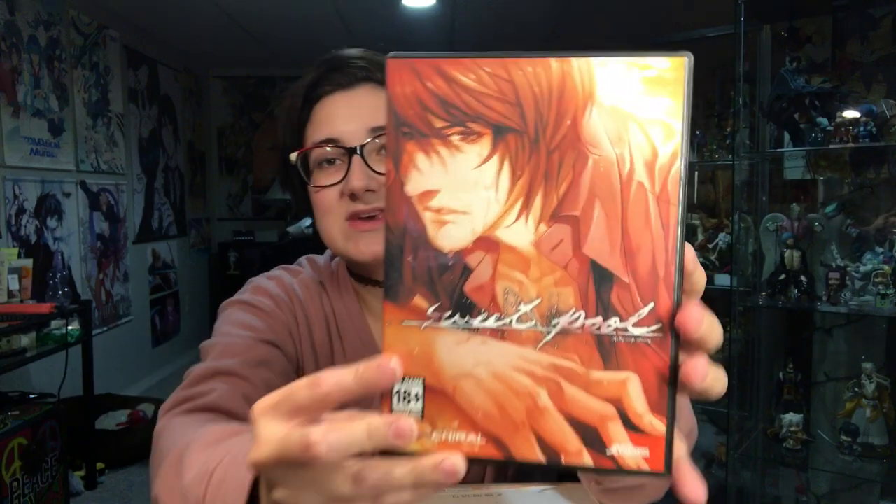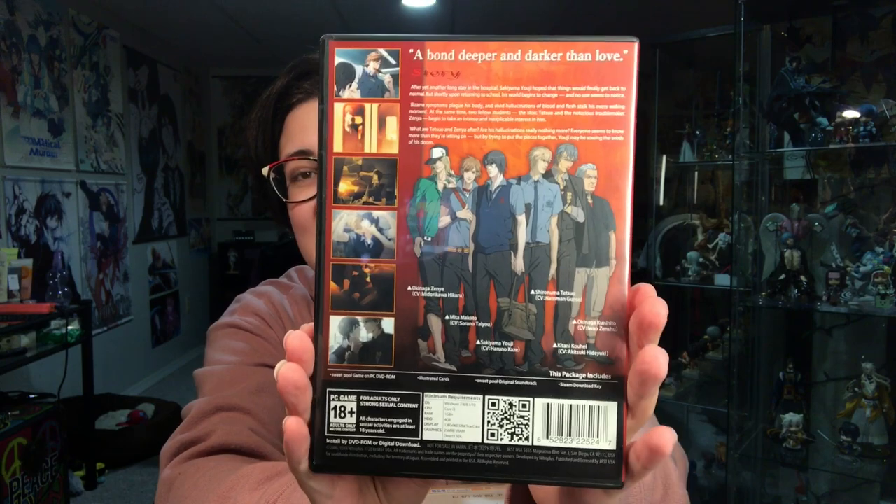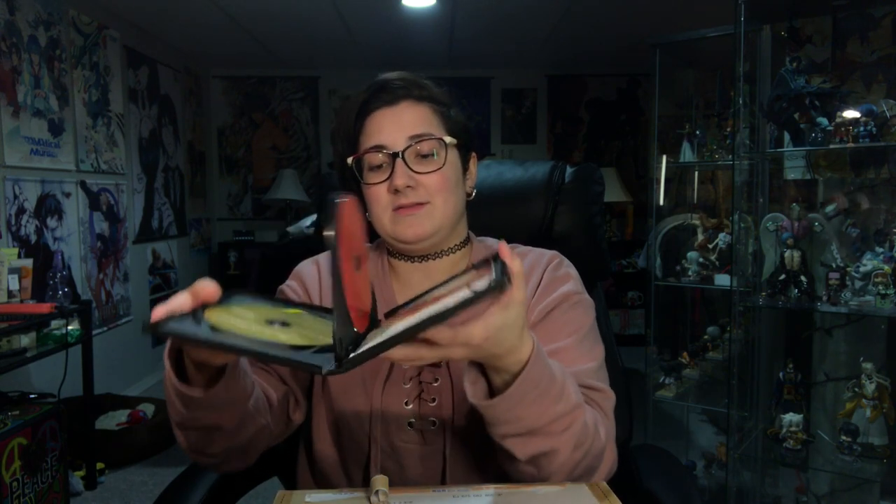So we're going to open up the game first. I did take it out of its plastic already, but I have not opened it yet. I know it's supposed to come with art cards of some sort, so we will see what that comes with. Here's the front, here's the back. It is an 18-plus BL game, so if you're not interested in that kind of thing, it might be time to click away. It doesn't want to turn, but we have... y'all can't see this — it's my Steam code.